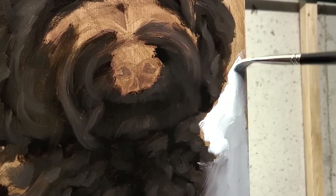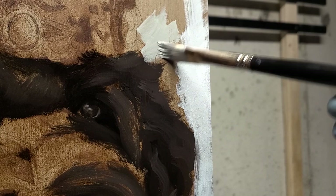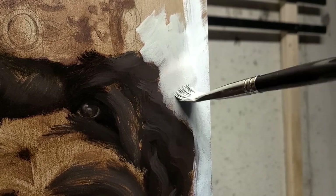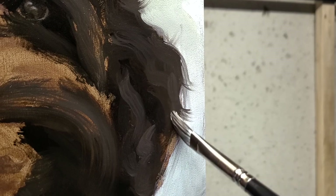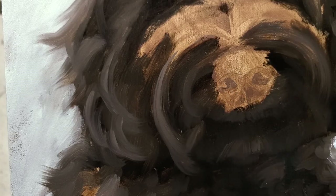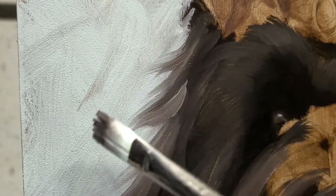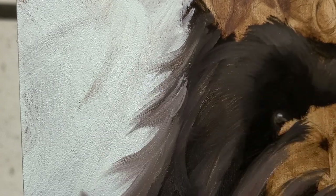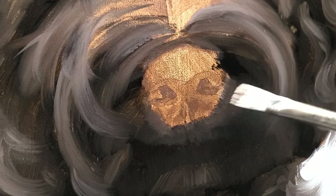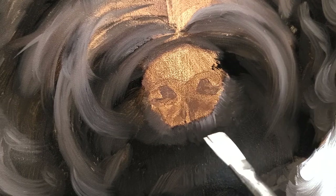A more extreme example of this would be a silhouette of a person. You have no landmarks, no tones — just a solid shape resembling a figure — and we can almost instantly place where the eyes, the nose, and the mouth would be. It's as though we subconsciously complete images just from our past experiences.